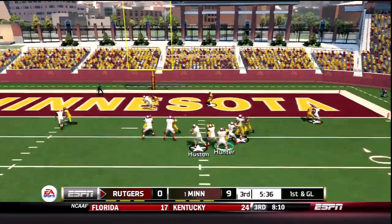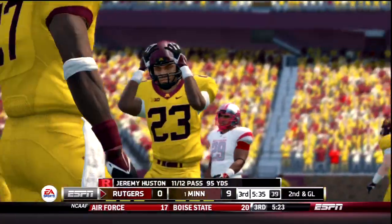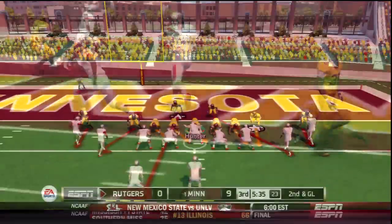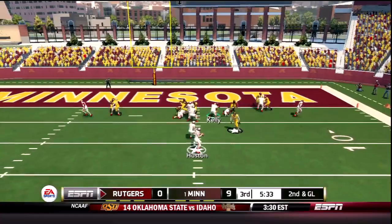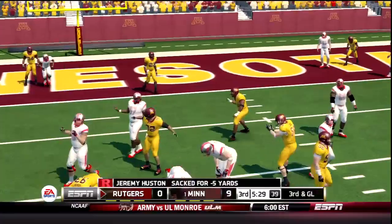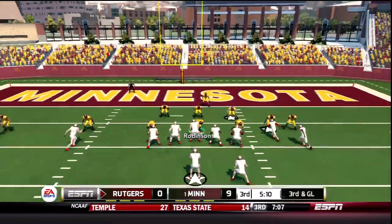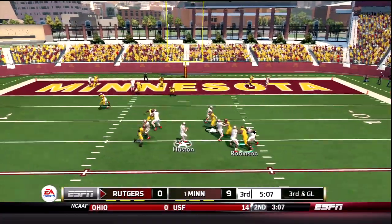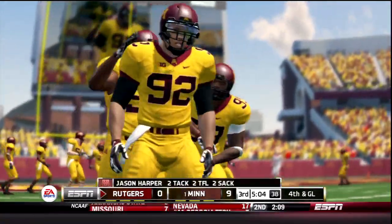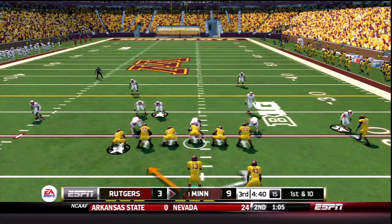1st down and goal, Gophers blitz — throw is almost picked off in the end zone. That was Mike Moore jumping right in front of the tight end. He read that the entire way, just could not secure the football. 2nd down and goal from the 3, Houston facing a rush, under pressure — he's sacked again. Gophers with lockdown coverage and a sack for Tony Hunter. Looking for a big red zone stand, 3rd and goal, Houston under duress and sacked once again. The Gophers continue to apply pressure — this time it's Jason Harper. Rutgers is on the board — 9-3 Gophers.